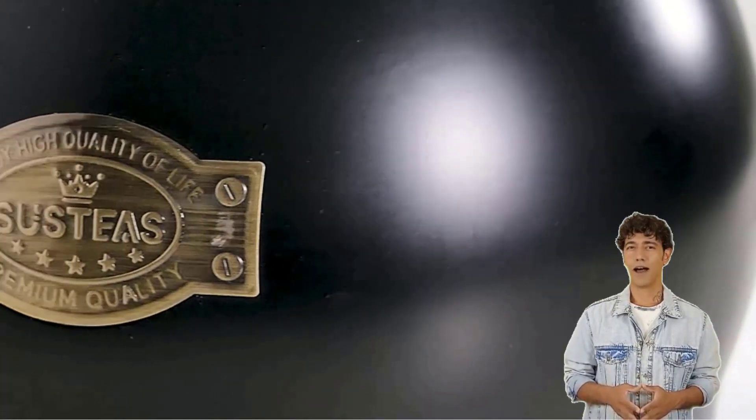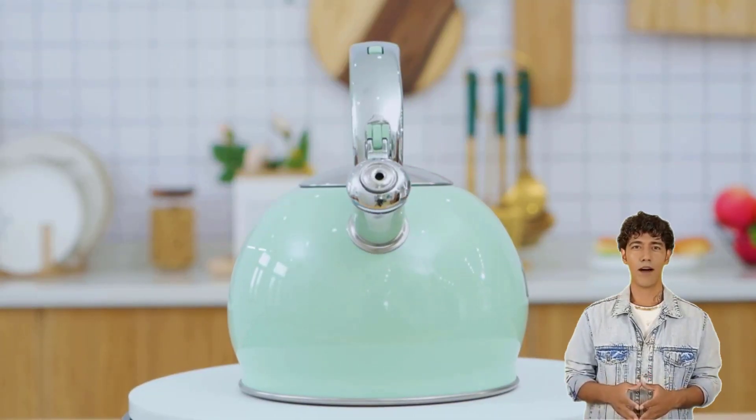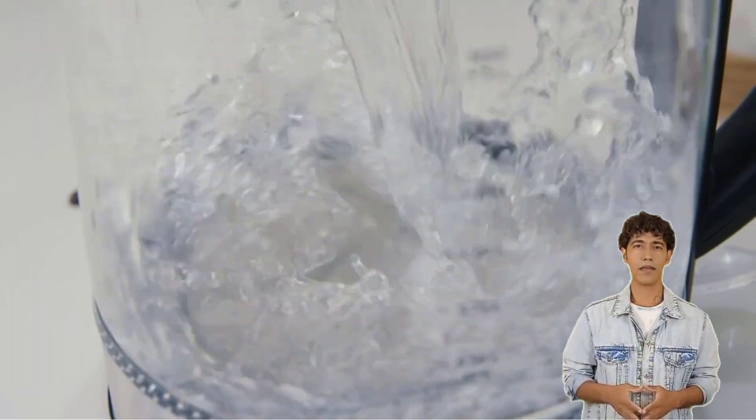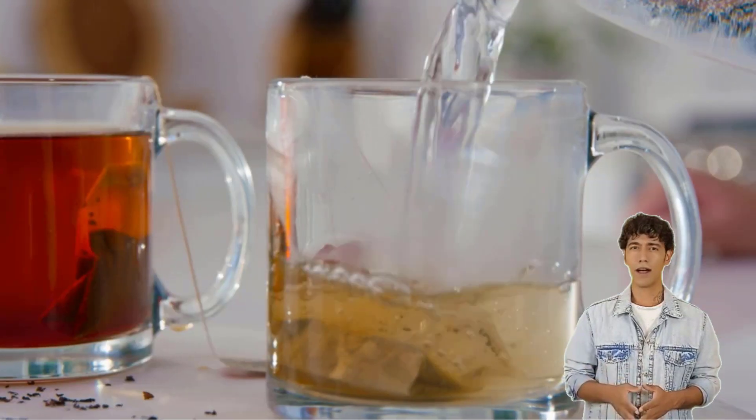Traditional metal stovetop kettles will very certainly still be offered in stores — consumers adore their classic look and convenience. Stovetop kettles with additional features and functionalities, on the other hand, will continue to gain appeal.